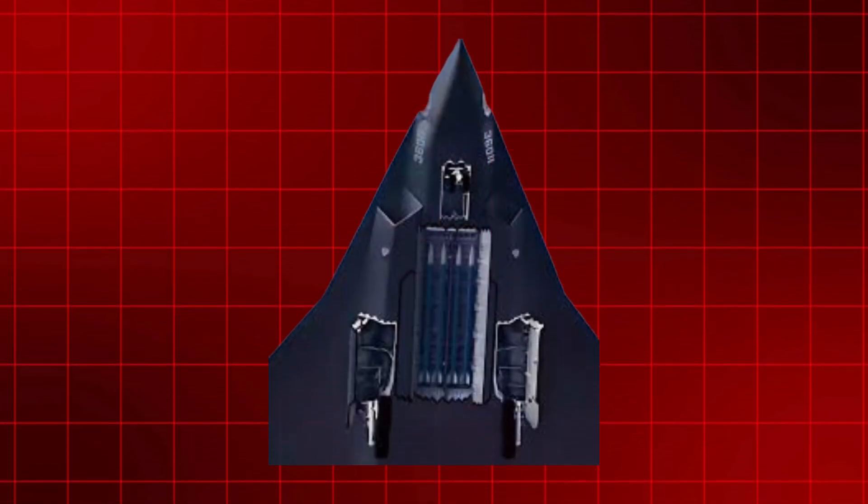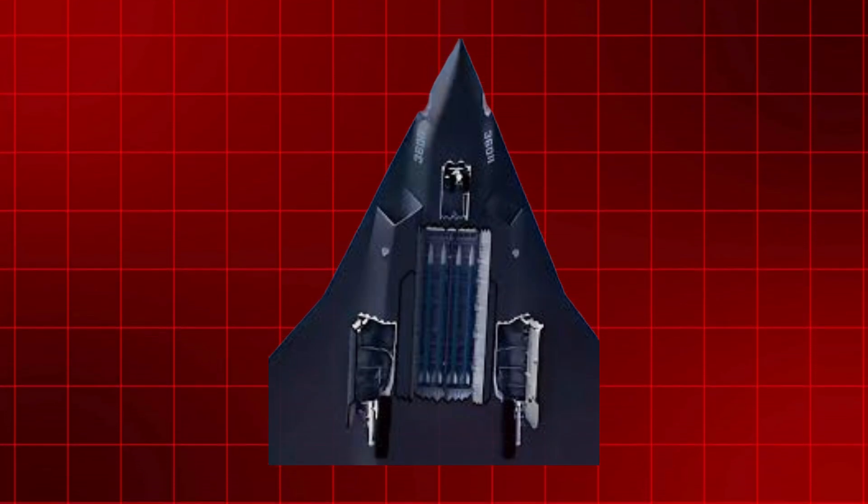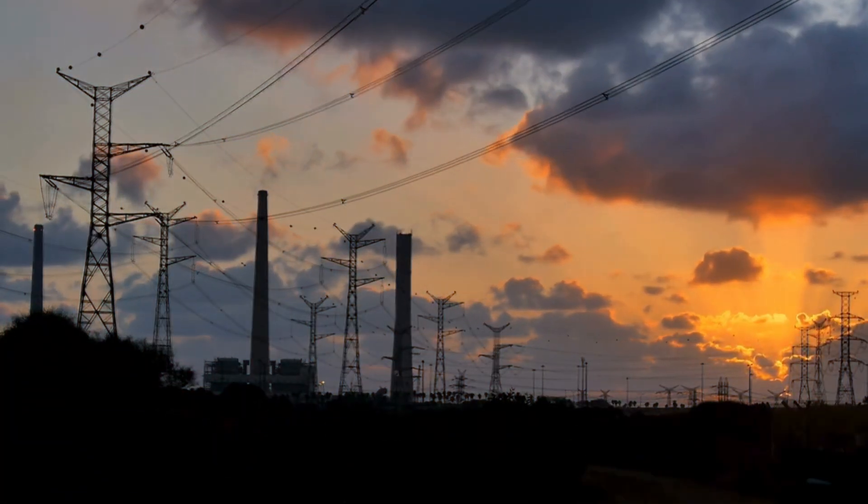However, it is pretty obvious that this is a J-36 model, especially since the Chengdu Corporation ought to have essentially finalized the fighter's general design. The emphasis on the electrical circuit draws attention to how much more electricity is used when flying a sixth-generation aircraft, instead of a fifth-generation one like the J-20.